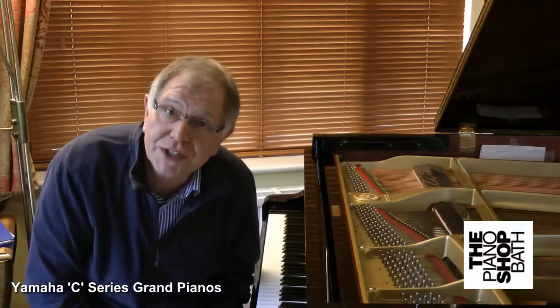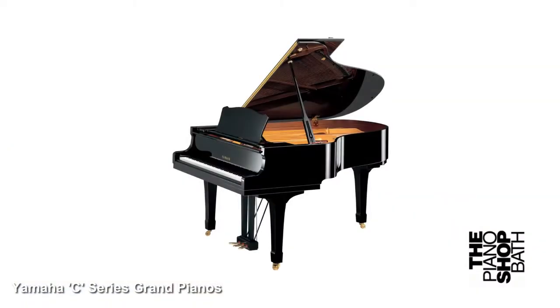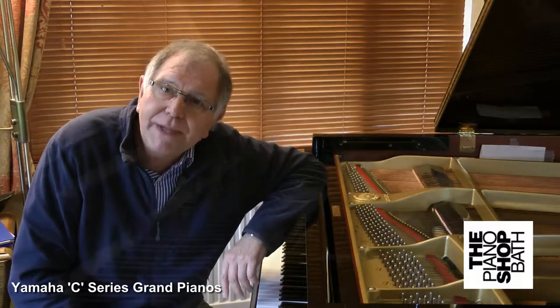Hi, it's Rob Lawton here at The Piano Shop in Bath and I want to introduce you to Yamaha's wonderful Conservatory Series Grand Pianos. This is the model C3. They come in various sizes: C1, C2, C3, larger, and also the G series. And we at The Piano Shop in Bath tend to stock one or two or three of these pianos, usually from the 80s or 90s, sometimes newer. But let's talk a little bit more about them in detail.